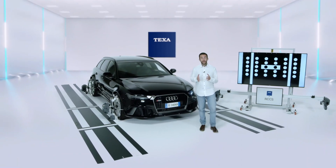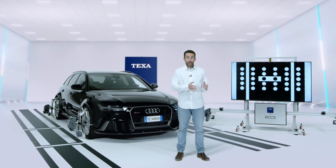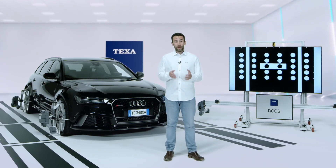Up until quite recently, having a calibration system for the ADAS was a choice. But now these tools are essential for workshops, body shops, dealerships, fast-fit centers and anyone involved in professional vehicle repairing.